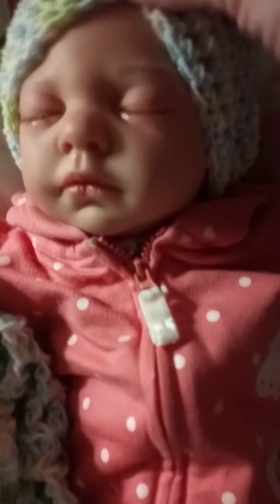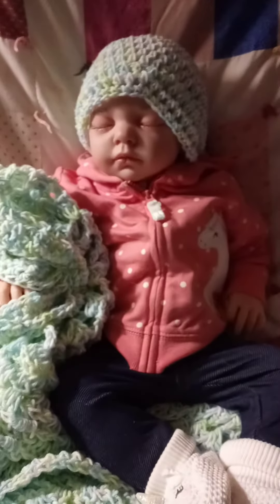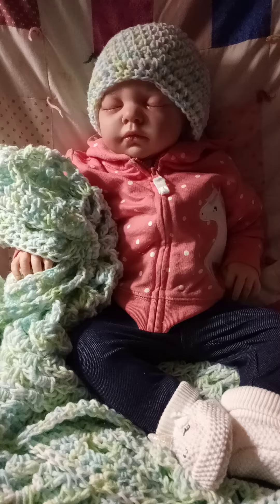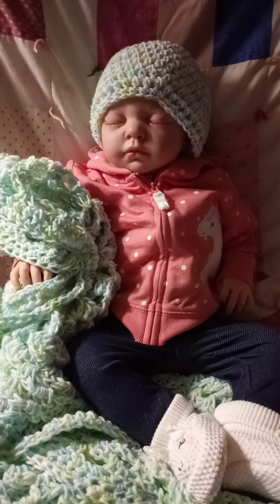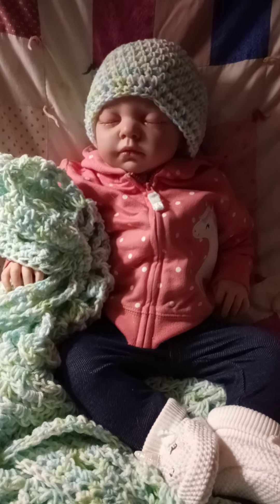I painted her myself and I gave her painted hair, so she is a little sweetheart. I crocheted the hat she is wearing and the blanket she's holding for a friend of mine at work — she's expecting a grandson. So I made her a blanket and a hat for the grandbaby.